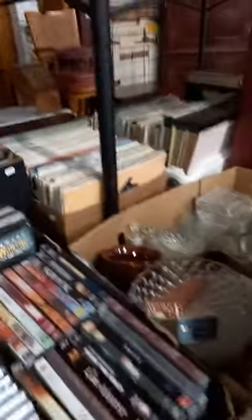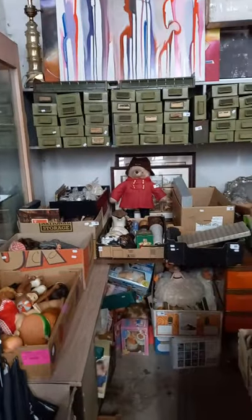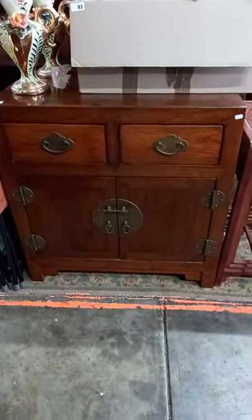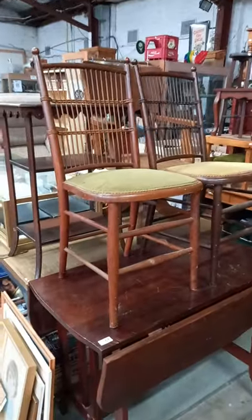DVDs, records, heaps of lamps, filing drawers — and there's good old Paddington occasional furniture. Nice little sort of oriental elm cupboard, nice little nest of four tables, some more cool occasional furniture.